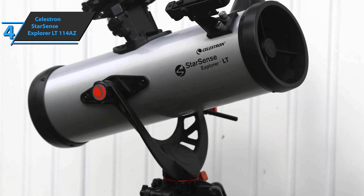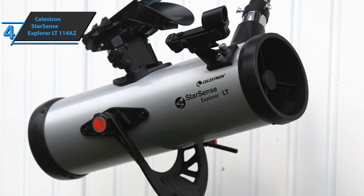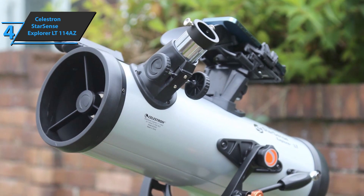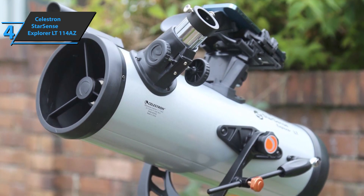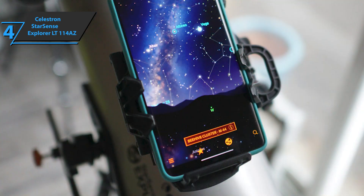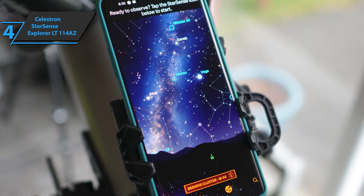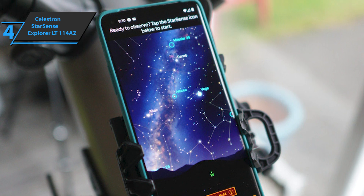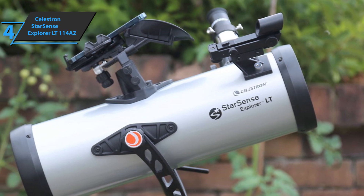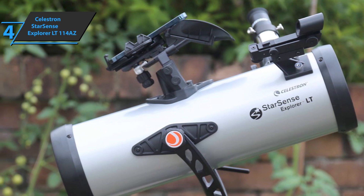This telescope is designed for high magnification of bright objects in the night sky. Although the application is very easy to use, it's difficult to place targets in the field of view of the StarSense Explorer LT114AZ. When users finally saw Jupiter, the telescope showed a very bright image slightly affected by chromatic aberration. The resulting thick purple liner on the giant planet's bright disk also extended to three of its orbiting moons. The high focal length and small aperture mean that deep sky objects lack brightness and contrast.